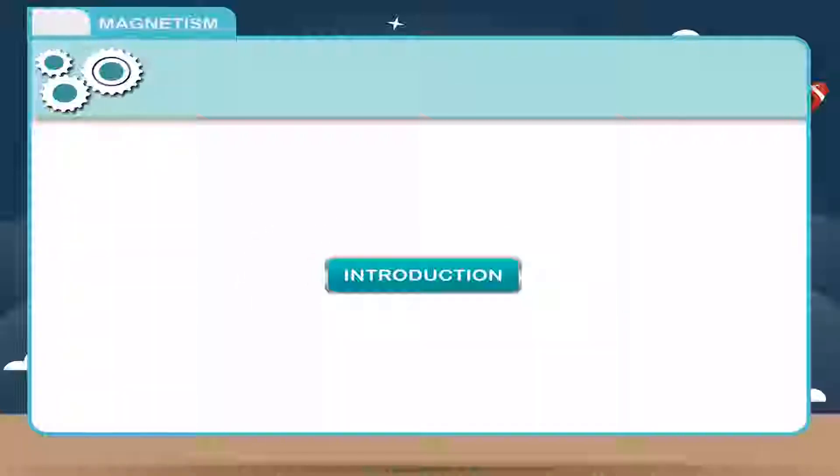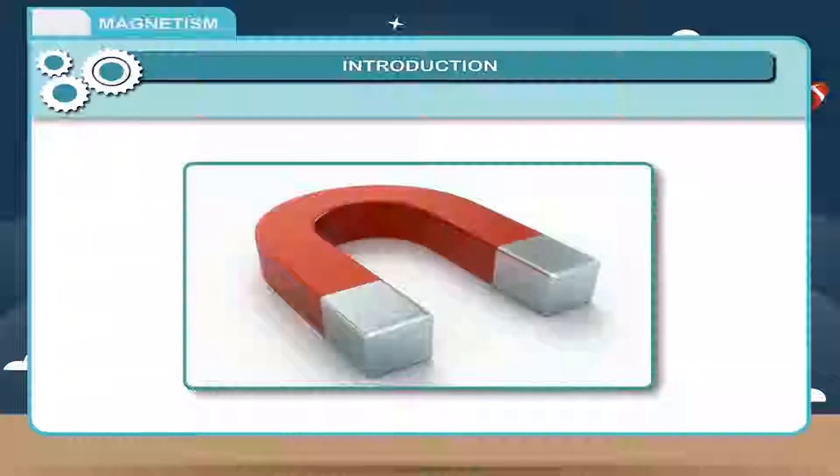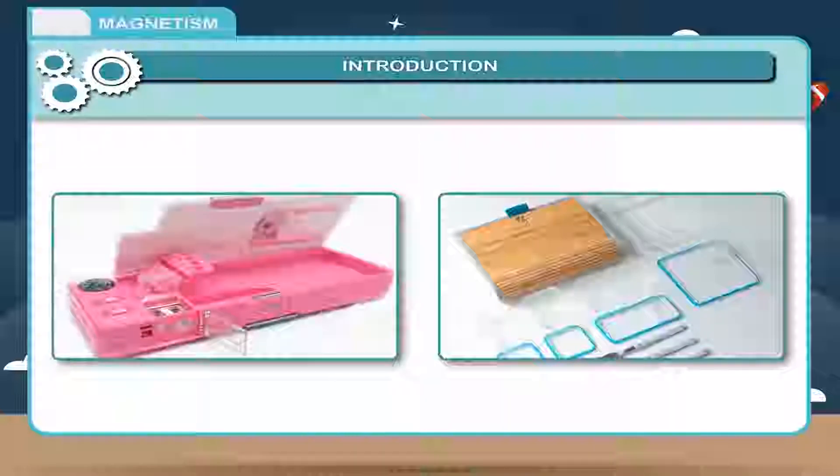Magnetism. What happens when you close the door of your refrigerator? It gets drawn and stuck even without a bolt or a lock. Why does it happen so? Simple. This happens due to the presence of a magnet. Even a few pencil boxes or tiffin boxes have this arrangement for fitting the lid.